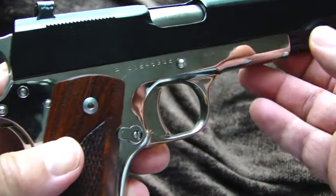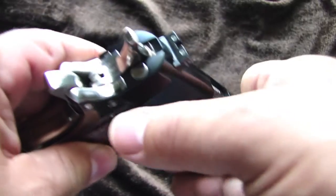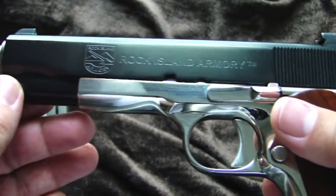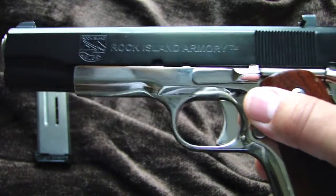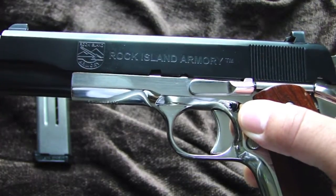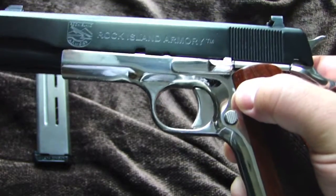The .38 Super is my favorite round — simply because it's just such a flat shooter and great to handle. If you're looking for something different, why don't you try out the .38 Super? They also have this in the mil-spec configuration and you can probably find it under $400. For what it is and what it's for, just to plink around, it's a fun gun to shoot. Appreciate you taking the time to come back to my channel — hope to see you again soon, thank you.